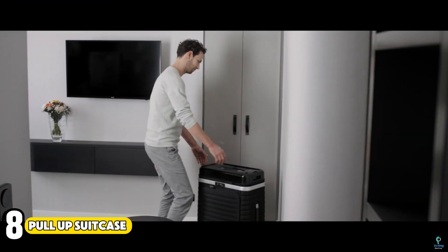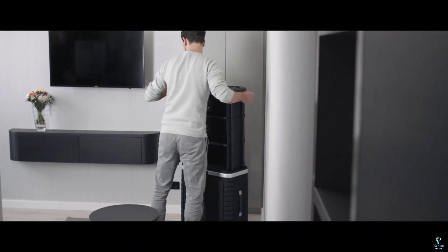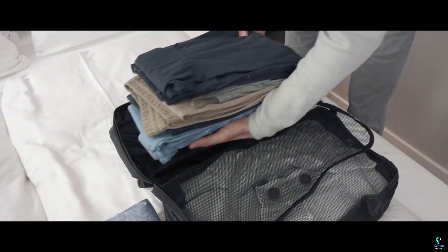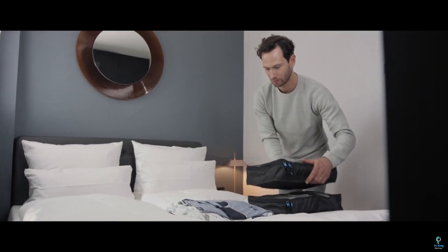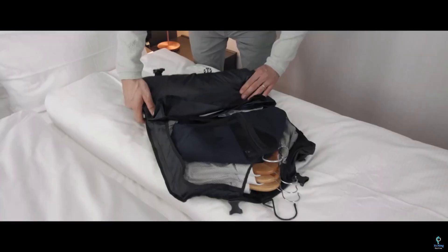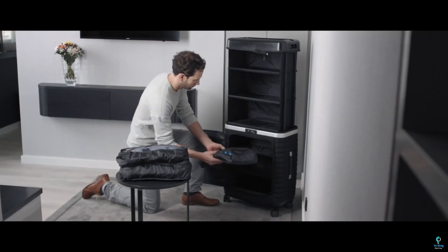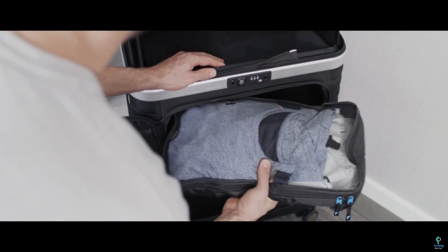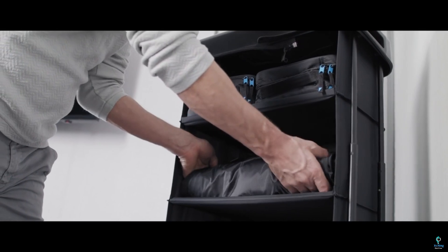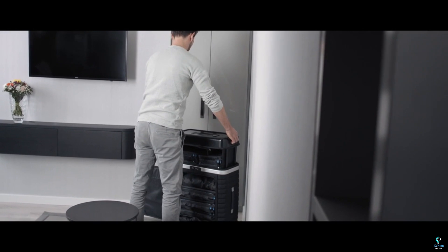Number 8: Pull-Up Suitcase. The Pull-Up Suitcase is a revolutionary travel companion designed to enhance convenience and functionality. This innovative suitcase features a built-in, retractable garment rack, allowing you to hang clothes directly from the suitcase, keeping them wrinkle-free and easily accessible. Its spacious interior offers organized compartments for clothes, shoes, and accessories, ensuring efficient packing and quick access to essentials. The durable, lightweight design and smooth rolling wheels make maneuvering through airports and hotels a breeze. Perfect for business travelers, fashion enthusiasts, and anyone seeking a hassle-free travel experience, the Pull-Up Suitcase combines practicality and style for modern travelers.